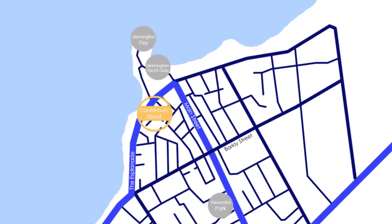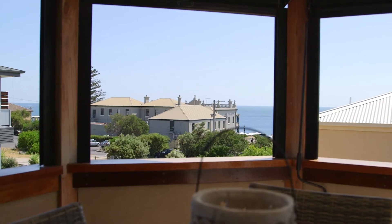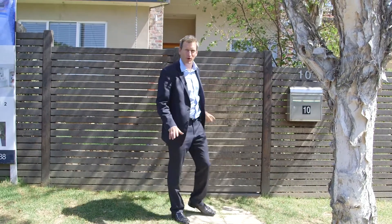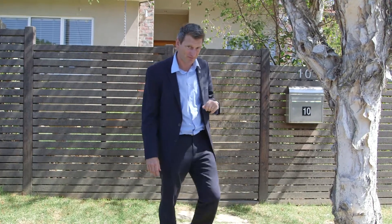With ducted heating, plenty of off-street parking and a garage behind electric gates, this sensational home is set up for easy living and exudes quality and style. I hope you've enjoyed the tour of this phenomenal home. I'm heading down to the beach, but first I'm going to sneak into the pub for a cheeky beverage. Thank you.